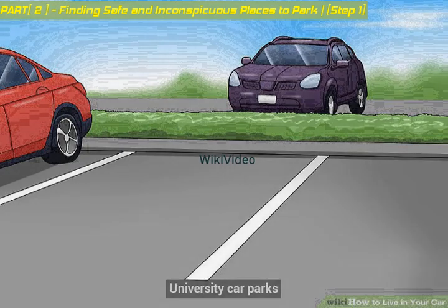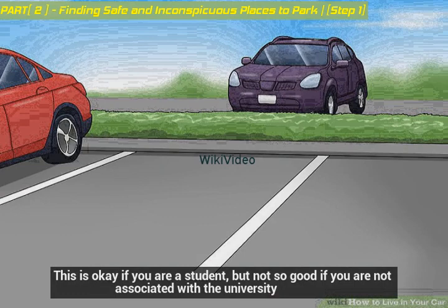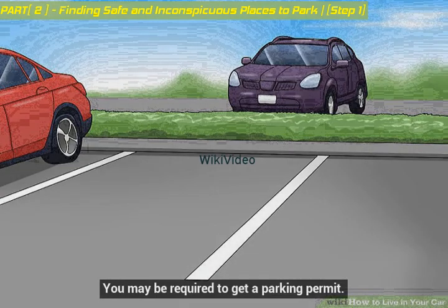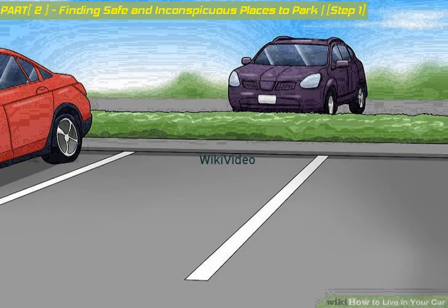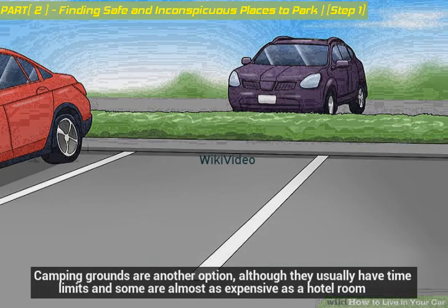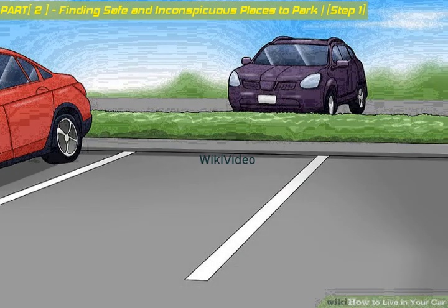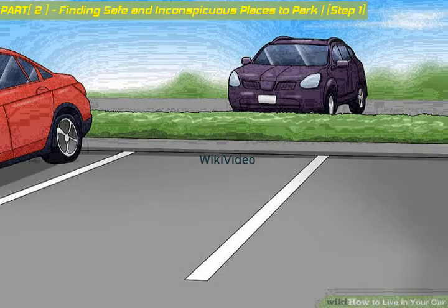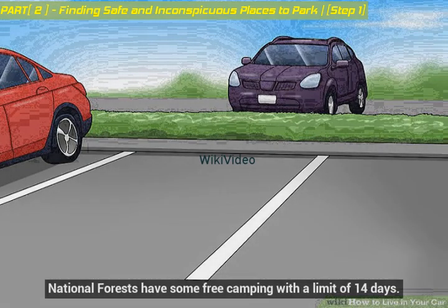University car parks are okay if you are a student, but not so good if you are not associated with the university, as you may be required to get a parking permit. Camping grounds are another option, although they usually have time limits and some are almost as expensive as a hotel room. Some offer a shower for a nominal fee. National forests have some free camping with a limit of 14 days.